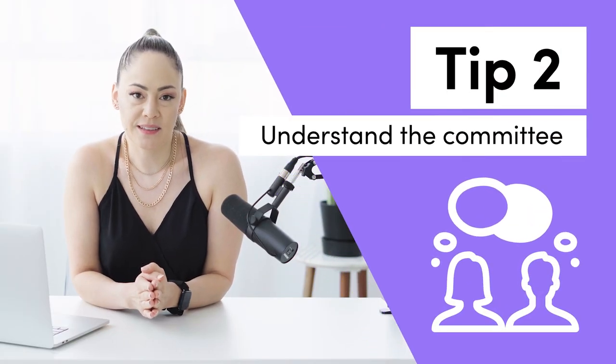Tip number two is to understand the committee. Whoever you're talking to might not be the decision maker, because behind every corporate client there's a committee of people that they need to present to. Whatever you're saying to them is actually going to be interpreted and shown to somebody else, which is why proposals are so important when dealing with corporate clients.